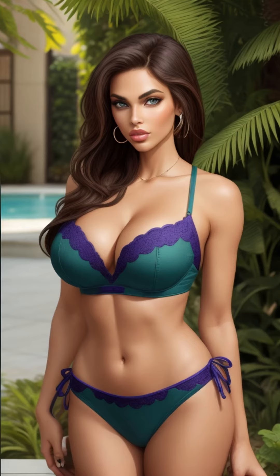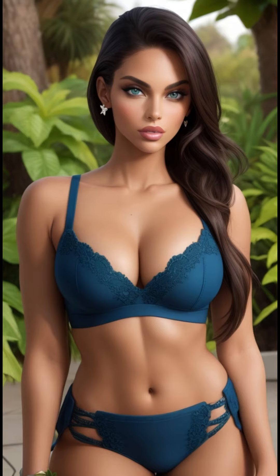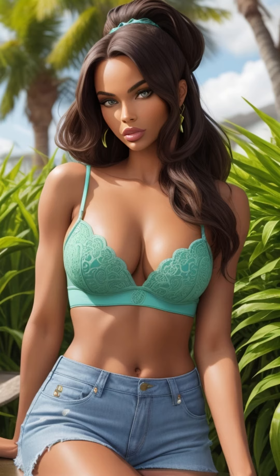Lush Greenery takes center stage in this video as a celebration of nature's abundance, captivating the senses with its rich textures and vibrant life. Al Art's artistic direction adds an extra layer of depth, creating a visual narrative that emphasizes the seamless integration of natural beauty and the artistic finesse of the AI-driven lens.